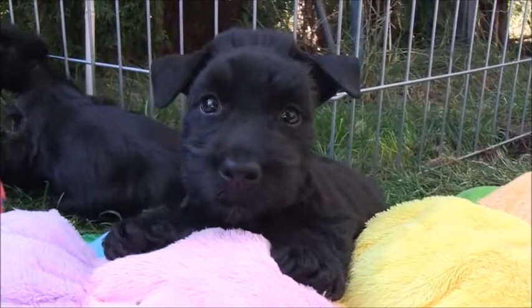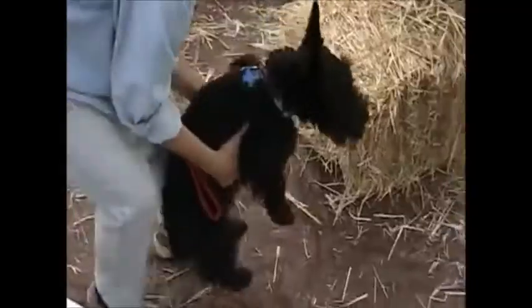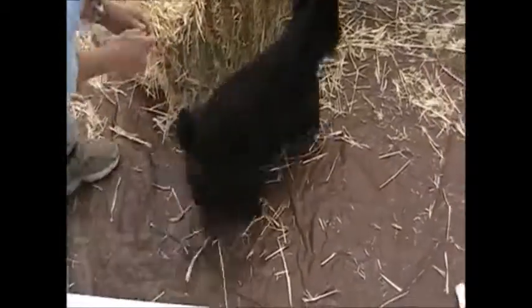The Scottish Terrier, popularly known as the Scotty, is a breed of small terrier dogs. One of several breeds from the Scottish Highlands, it was originally bred to kill rodents on farms, and to hunt foxes and badgers over the tough terrain of the region.